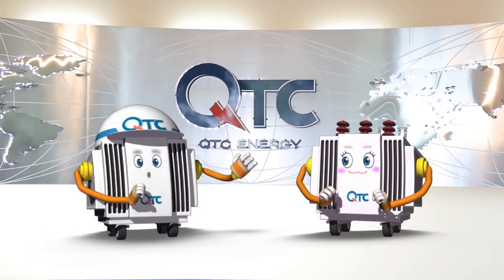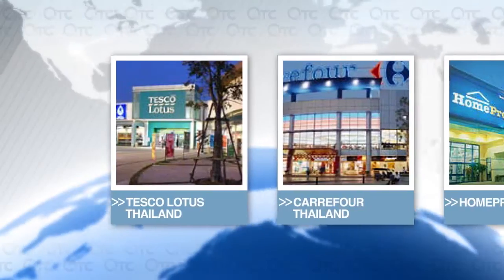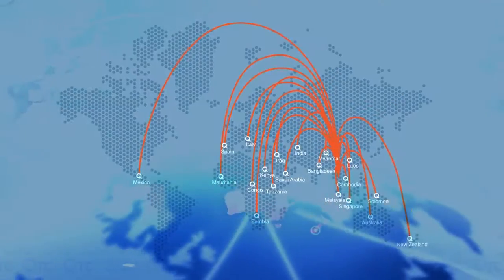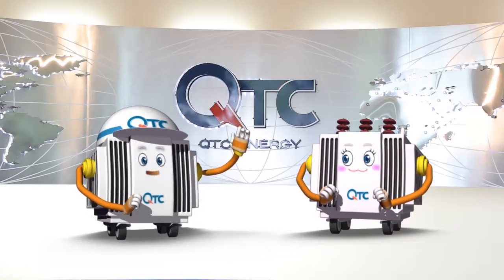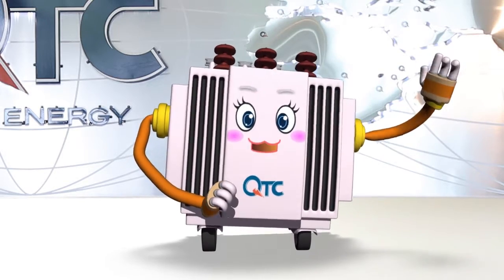As QTC is so obviously concerned with customers' needs, the company must therefore have customers all over Thailand. Absolutely! Not only do we have customers all around the country, QTC also has customers from abroad who are drawn to us by the quality of our products and services. I am really interested to see how QTC works and how it becomes such a successful company. Let's go and see the work production of QTC then!